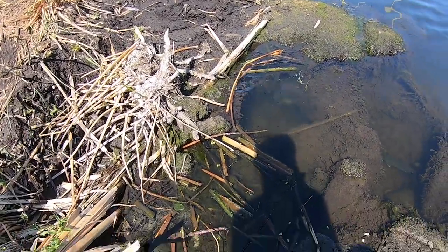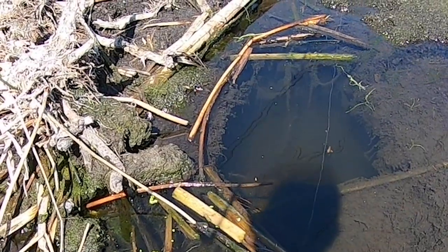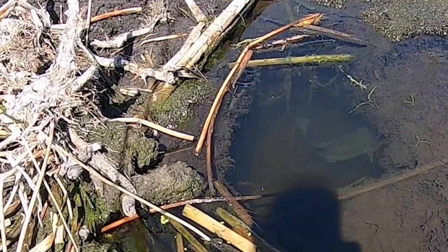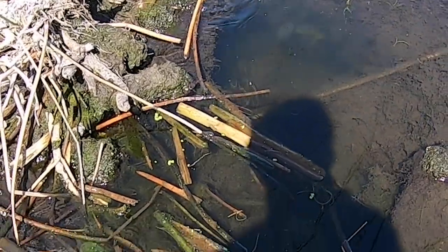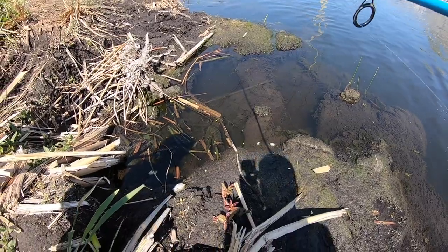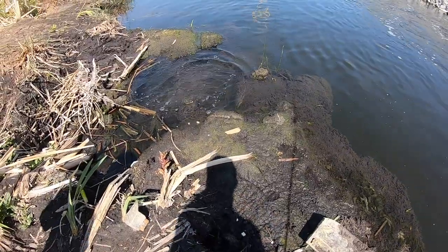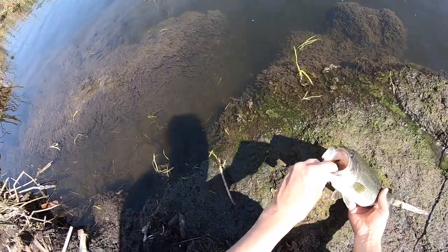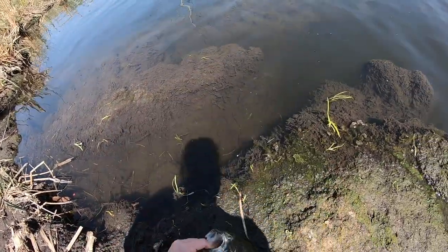Oh my gosh, look at that. Did you see that bass? I got it. So when you're fishing for a bass, look for structure — rocks, weeds, roots, undercut banks.